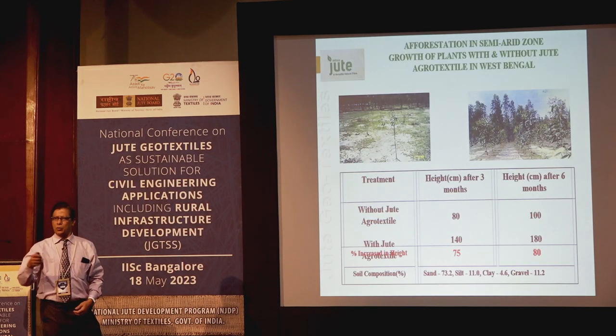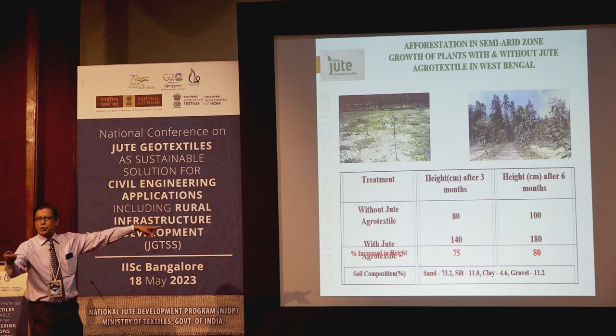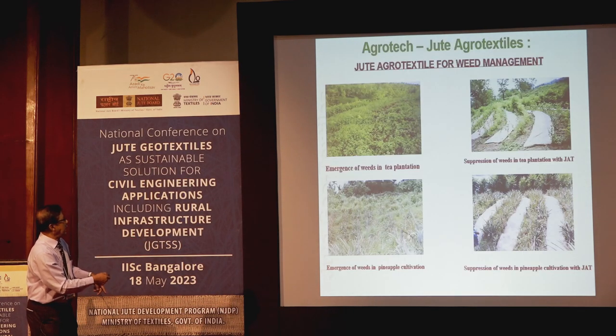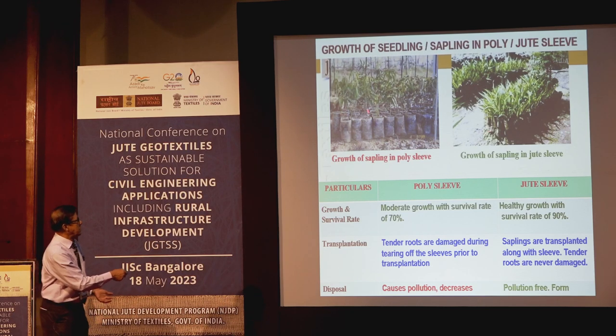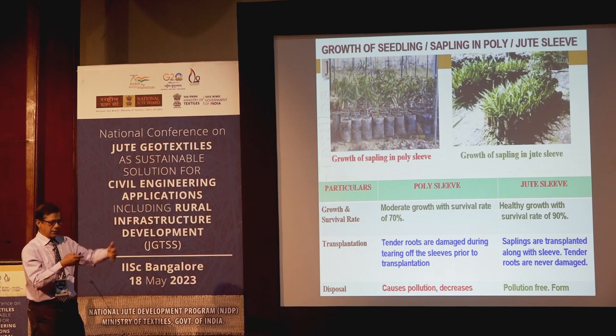In forest department applications for afforestation in arid and semi-arid zones, placing jute geotextile enables vegetation to come up. A comparison shows without jute versus with jute clearly. Agro-mulching applications include tea gardens and pineapple gardens. Also, using jute sapling bags instead of polythene bags shows a clear difference in growth — the advantage of jute sapling bags is much greater than synthetic bags.